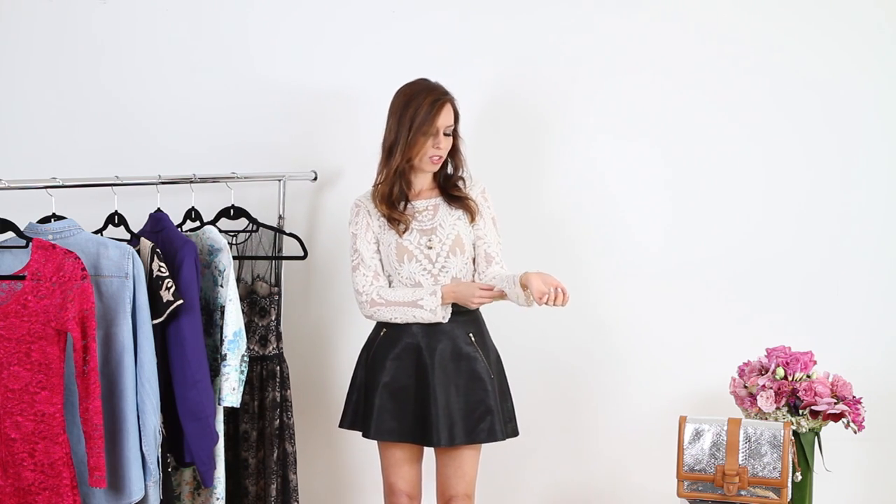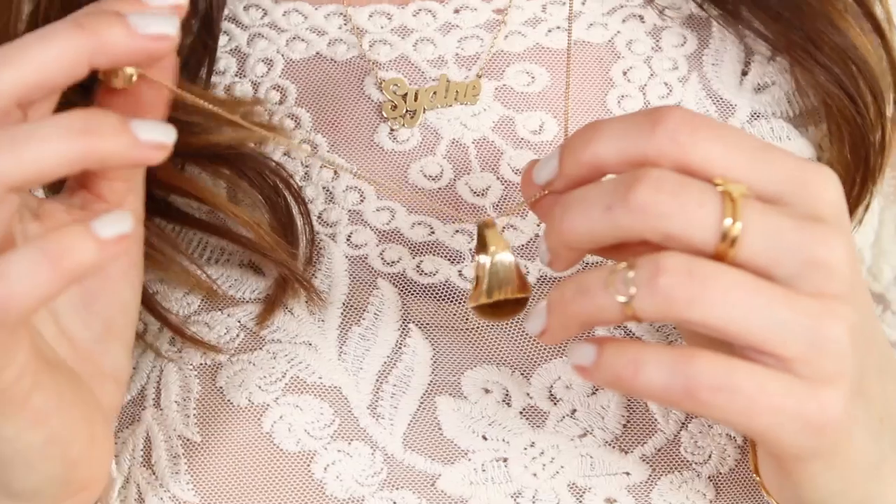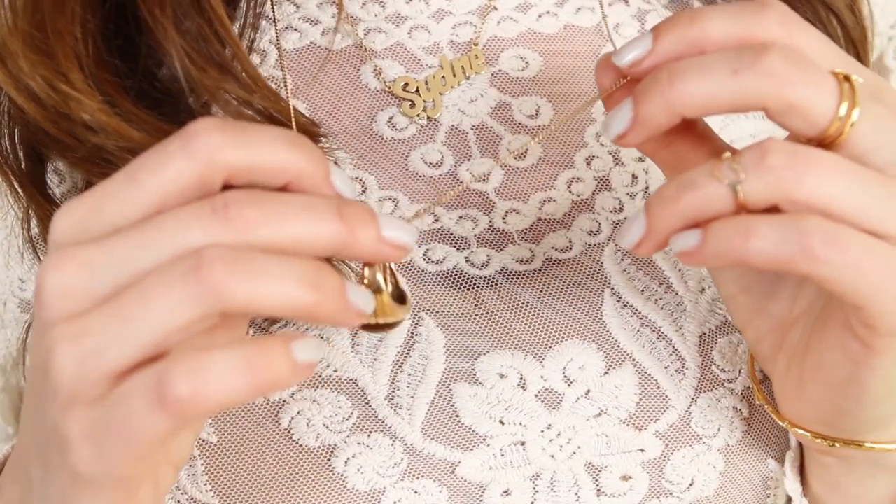I've worn this skirt so many ways — with denim, sweaters, everything. Today I wanted to go a little bit boho to contrast with the leather, so I just did this lace top and finished it off with some gold jewelry.